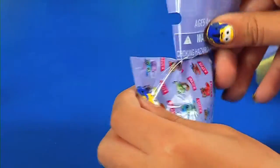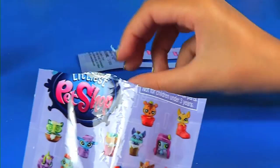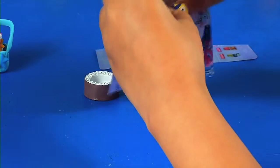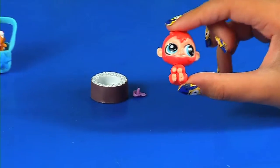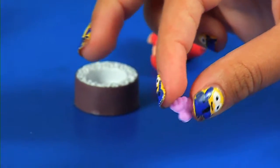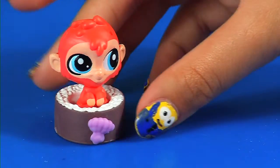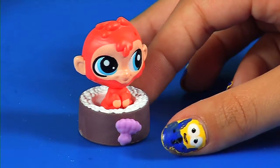Let's get our next one. Let's see who's inside. It's like sushi. Let's put that on really quickly. I think it looks like a little puffy soft chair that the monkey would sit in. So yeah, very cute.